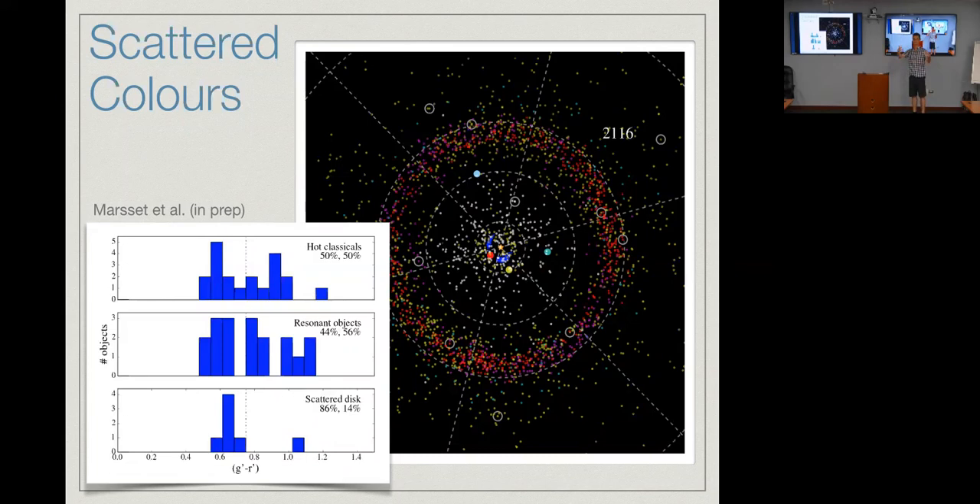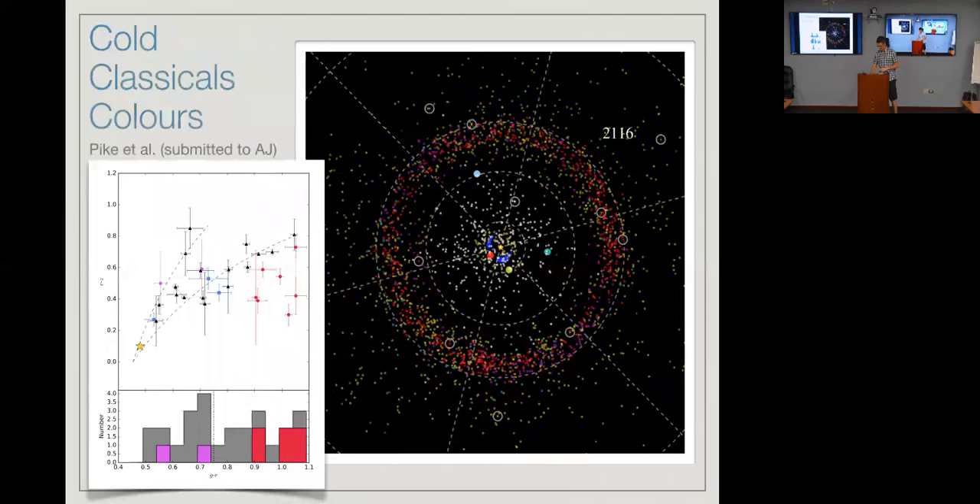We don't yet know what it means that the scattering disk lacks red objects. The belief was that the dynamically hot things were feeding the scattering disk and then those things were feeding the centaurs — but if that were true, the 50-50 ratio we see in the feeding populations should be 50-50 in the scattering disk too, and that's clearly not the case. I think the scattering disk probably has a residual population from the original scattering that was predominantly blue, but this is still very early days.